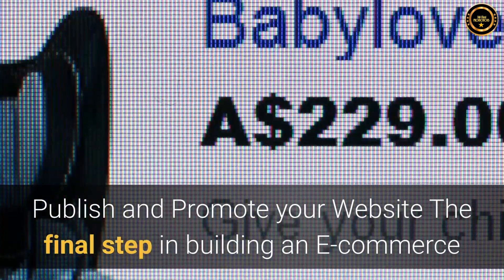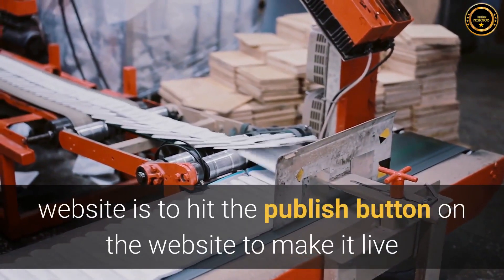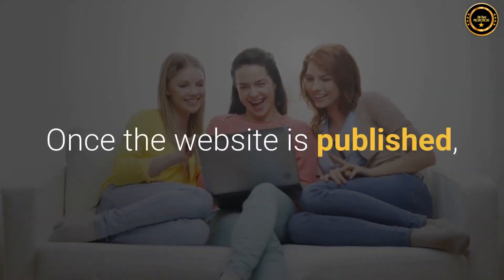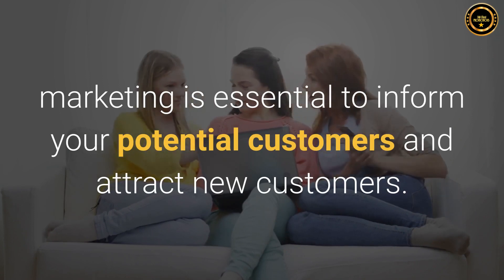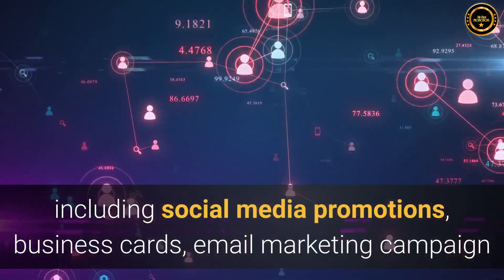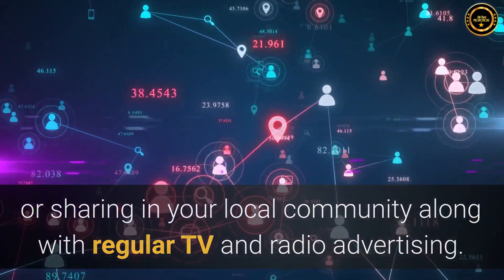Step 7: Publish and promote your website. The final step in building an e-commerce website is to hit the publish button on the website to make it live and allow your customers to visit it and purchase from your e-commerce platform. Once the website is published, marketing is essential to inform your potential customers and attract new customers. You can promote your website in many ways, including social media promotions, business cards, email marketing campaigns, or sharing in your local community along with regular TV and radio advertising.